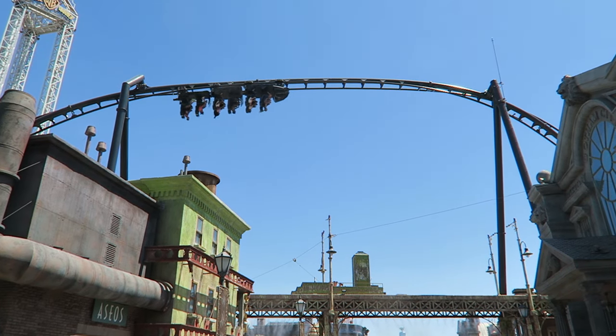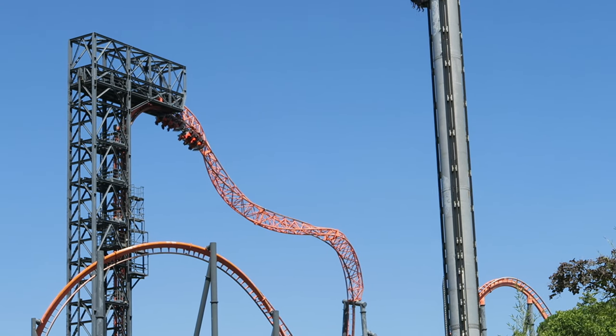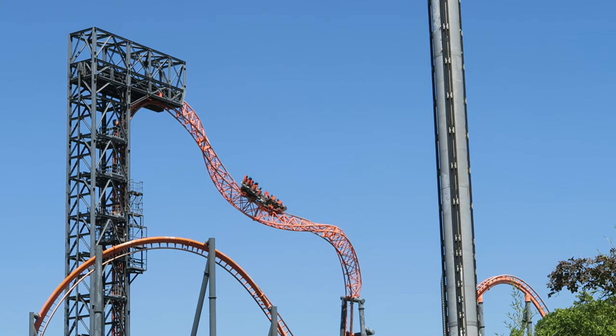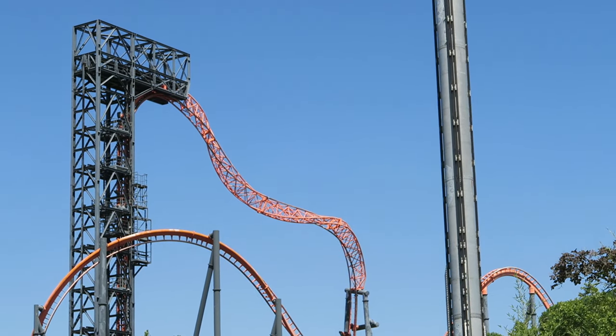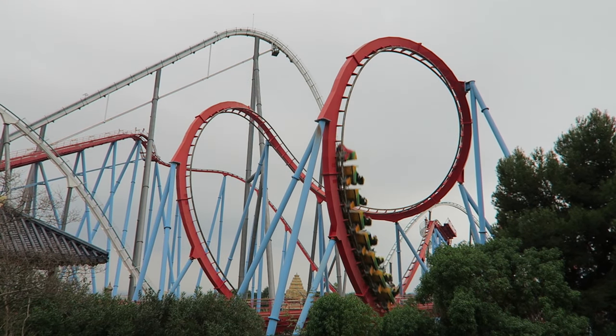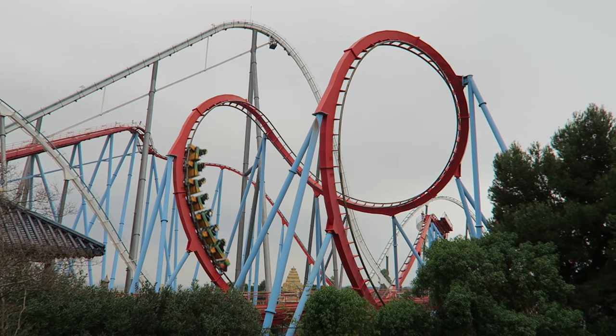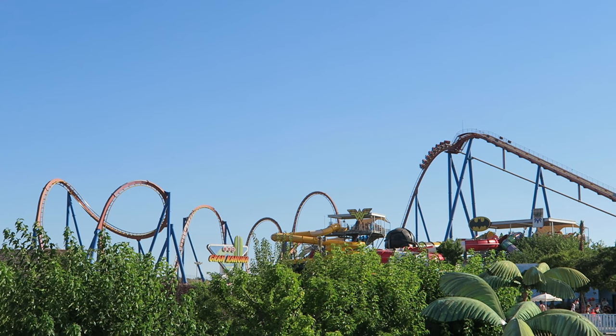So those are the top 15 roller coasters in all of Spain. What are your favorites in this country, or thoughts on any of the rides I mentioned? Let me know down in the comments. If you enjoyed this countdown, I'd appreciate it if you gave this video a like and considered subscribing, because there'll be a lot more roller coaster and amusement park videos here at Canopy Coaster.